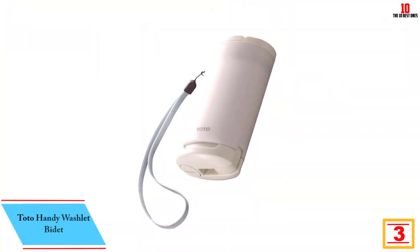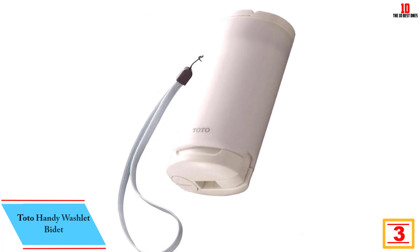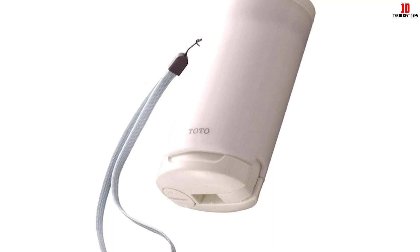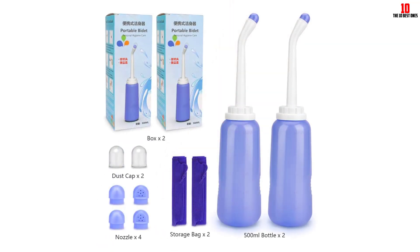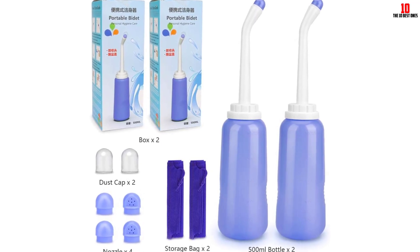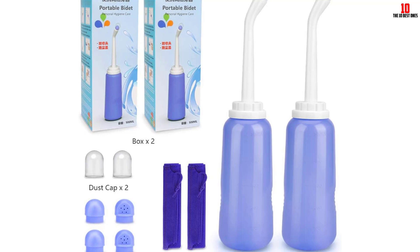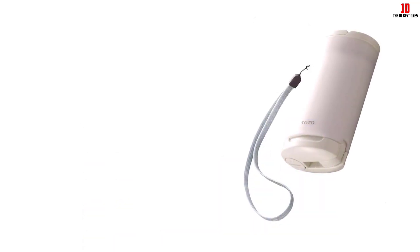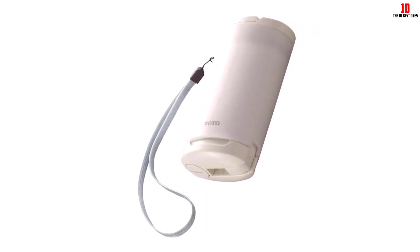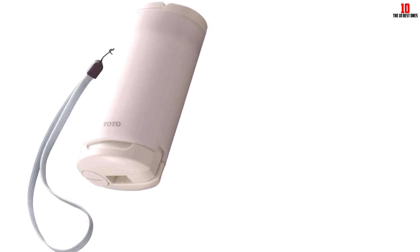At number 3, we have the Toto Handy Washlet Bidet. This has been a game-changer in my travel hygiene regimen. Compact and lightweight, this device embodies the concept of portability at its best. Weighing just 250 grams and measuring only W6.7×D13.0×H4.6cm when carried, it easily fits into my travel bag. The bidet is made of durable ABS plastic — a testament to its quality, considering it's from Japan, a country known for manufacturing excellence. Despite its compact size, it boasts a decent tank capacity of about 180 milliliters, and expands to W6.7×D29.8×H4.6cm when in use, providing a good grip for comfortable handling.